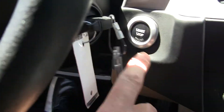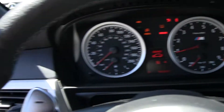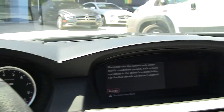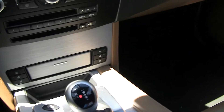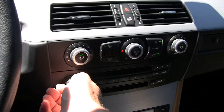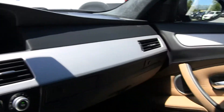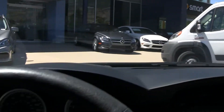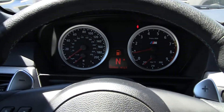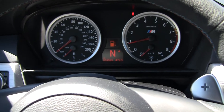Go ahead and start it up. I'm gonna leave the door open so you can listen to the engine as it fires up. I like the brushed aluminum look — it's very European. Very comfortable; the seats are extremely comfortable. Here's our mileage — we're at 55,556 miles.